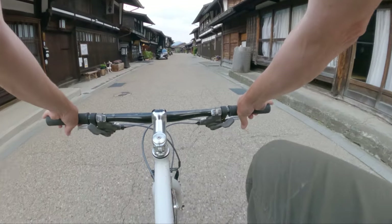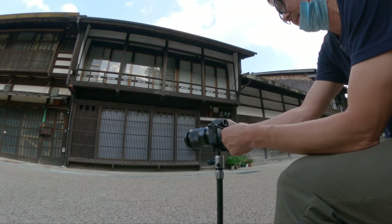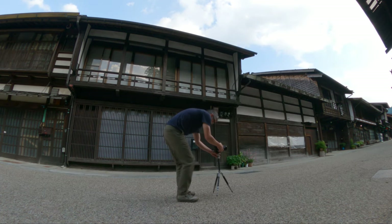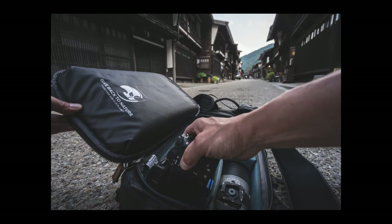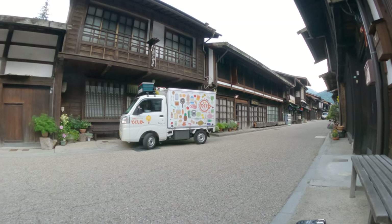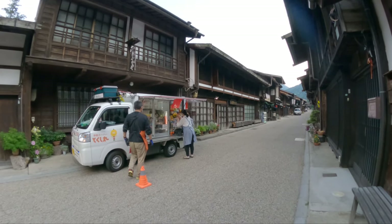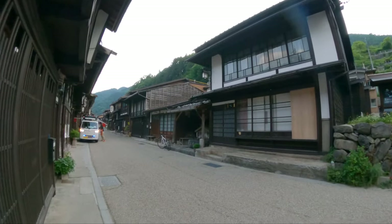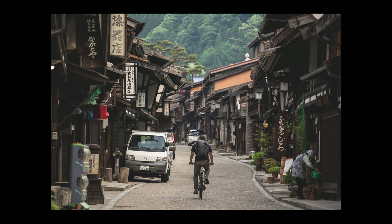I'll throw my wallet in here so I don't lose it. It's so quiet — I think I lucked out finding this place the old-fashioned way. I'm just going to wait for the food delivery guy to leave and then shoot down this hallway here.